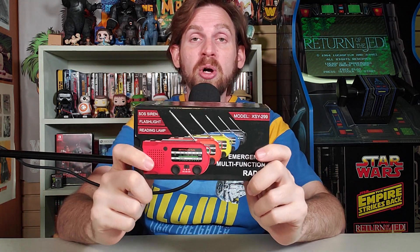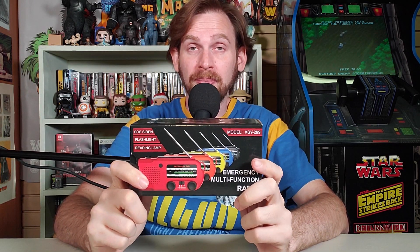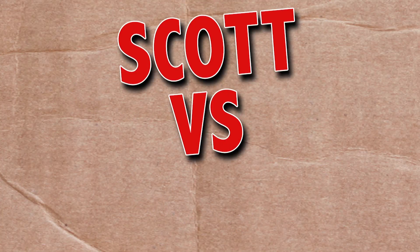On this episode of Scott vs. Box, I open up the emergency multifunctional radio sent to me by IRON's Now Official. You know, in any emergency situation, you have to be able to listen to Hanson's MMMBop.